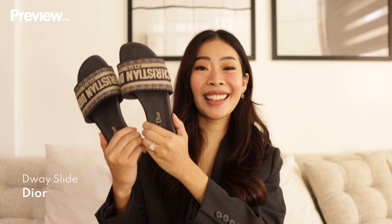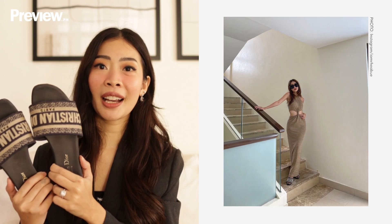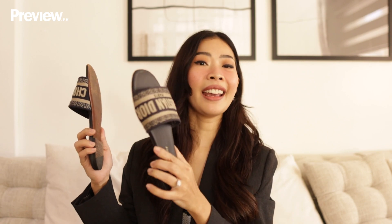Next up, I have my Christian Dior D-Wastelites, and this is another ultimate fave. This is so, so comfy — I wear this almost every day, especially on my casual days. I want to share a funny story about this pair: the day that I got this, I was too excited to wear it out that I forgot to install sole protectors. So if you look at the sole, you can really tell that I had so many good memories with this pair. I had really good trips with this pair, and that is one reason why I can never let this one go.